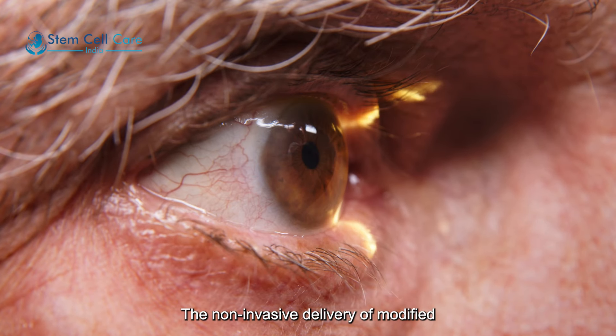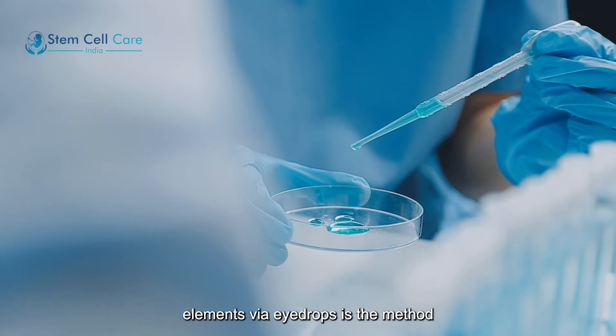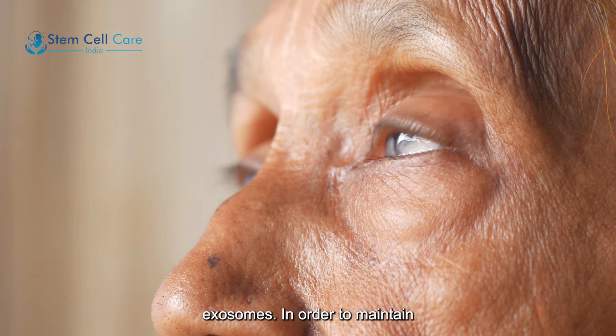The non-invasive delivery of modified exosomes carrying neuroprotective elements via eye drops is the method used in the treatment of glaucoma using exosomes.